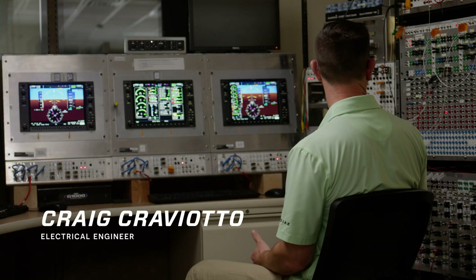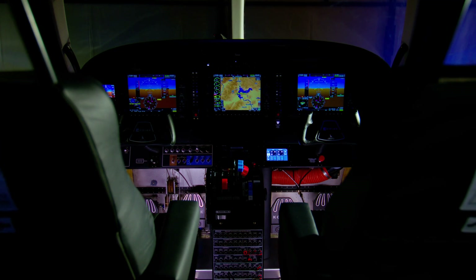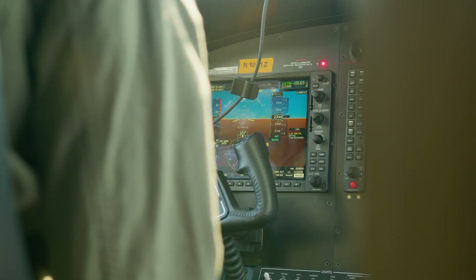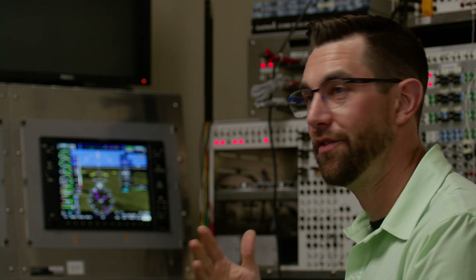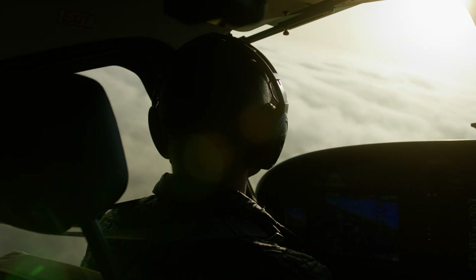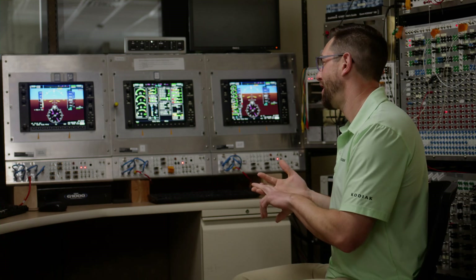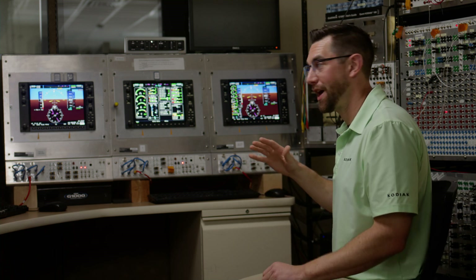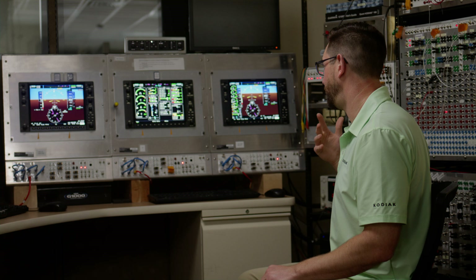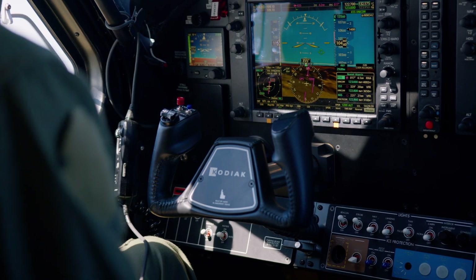The great thing about the test bench is that every single engine parameter and every single message was tested before we ever got close to putting it on an airframe to fly. We tested and tested and checked and rechecked everything in the software. Because of the test bench, we were able to get all the functions and features changed, designed, and developed basically before the airplane was ready to fly.